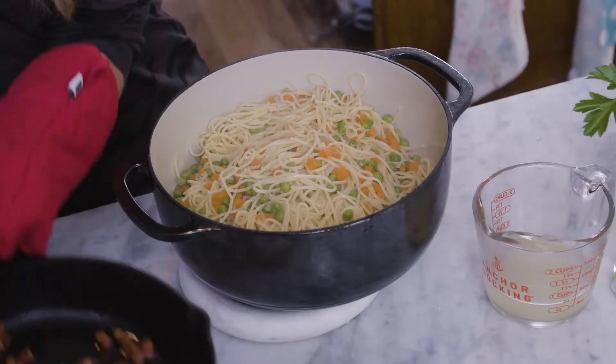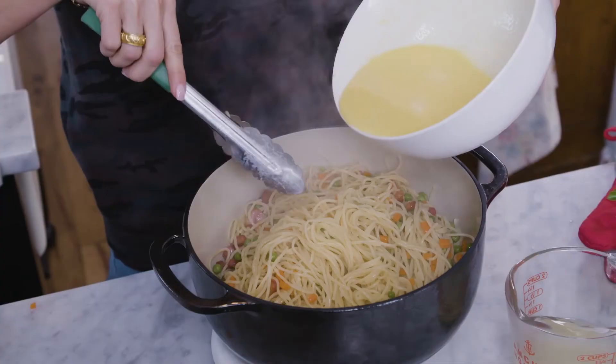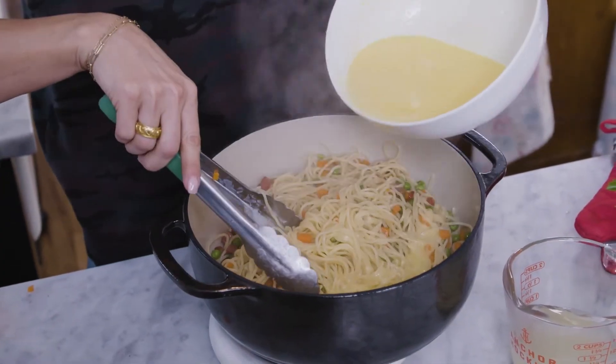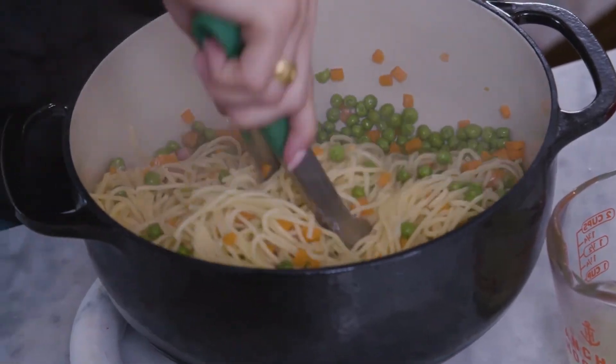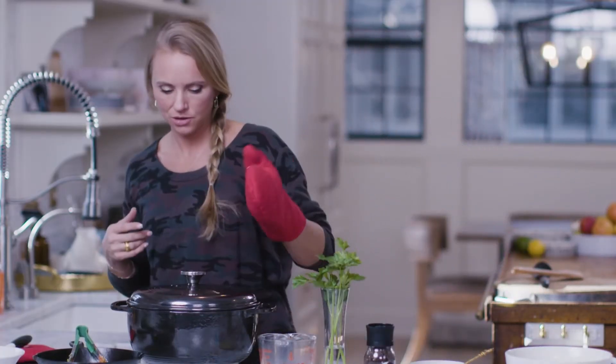Next step: add the pancetta and get all that flavor in there with the egg and cheese. We're just gonna toss this all together slowly. Dinner's ready — now I need to go get ready. Date night!